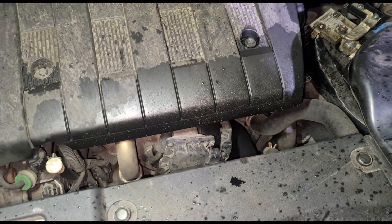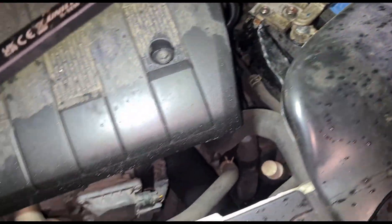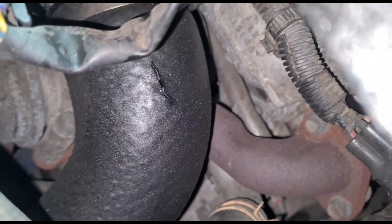If we look at the engine here, I can see there is a wet patch. Now if we come down here, you can see right there — there's a hole in that boost tube.